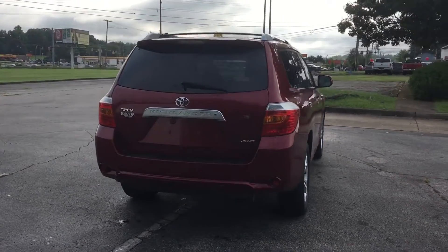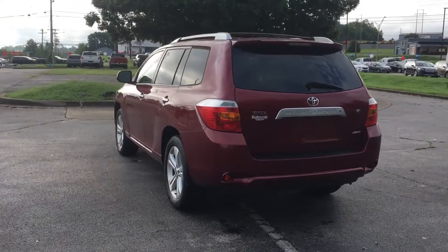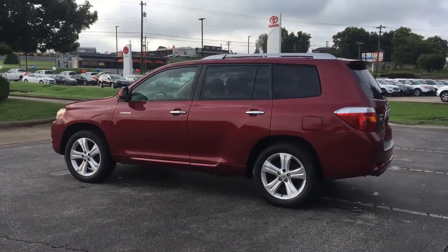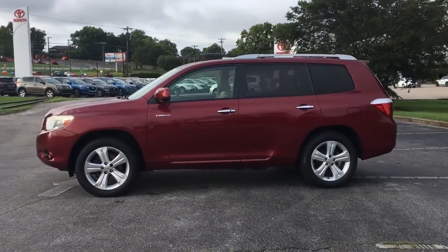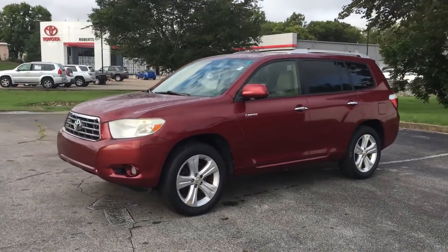Wood grain trim, backup camera, tinted windows, power driver seat, power passenger seat, brake assist, keyless start, power outlet, auto climate control, and keyless entry. This is a top-rated dealer — take home the car of your dreams today.